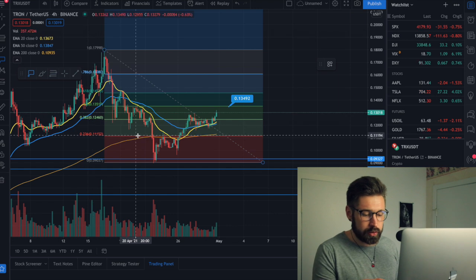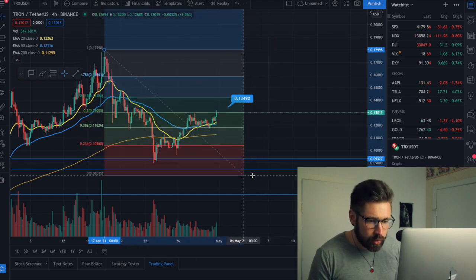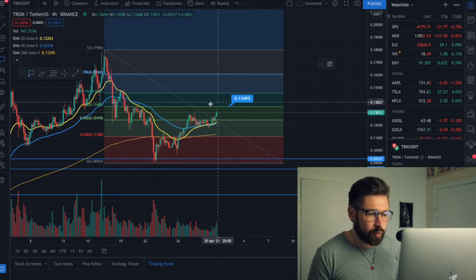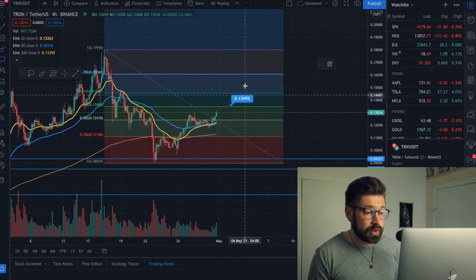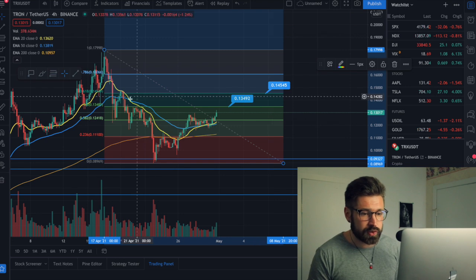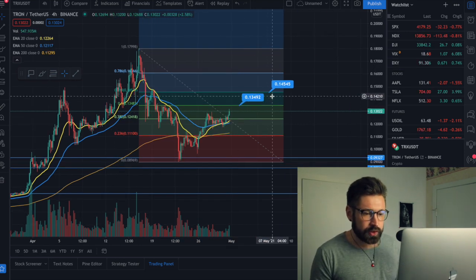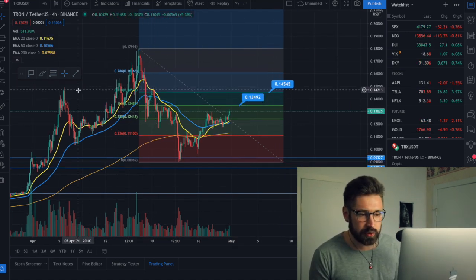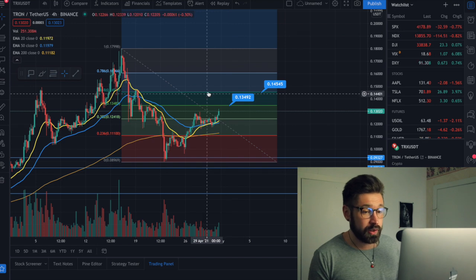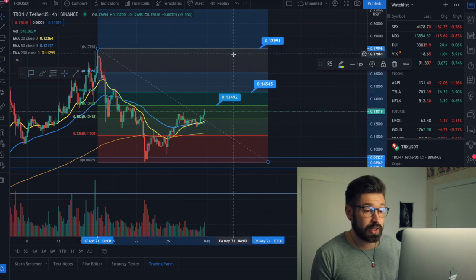If we're able to break $0.134 — 13 cents — we can head to our next price target of 14 cents. We can see previous levels of resistance here, and this is also the golden ratio on the Fibonacci. If we're able to break through that, it would be a very bullish sign that we're going to go back and retest our high of 17 cents.